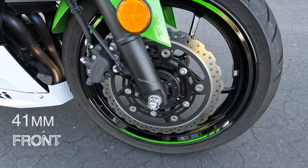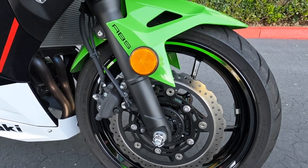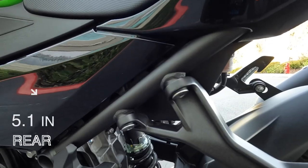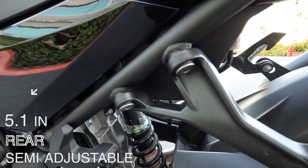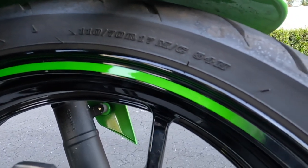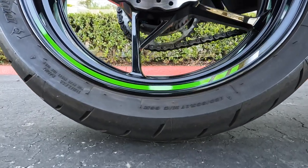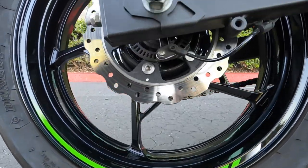For suspension, we've got a 41-millimeter non-adjustable fork on the front. In the rear, we've got a 5.1-inch shock with adjustable spring preload only. The tires come in at 110/70-17 in the front and 150/70-17 in the rear.